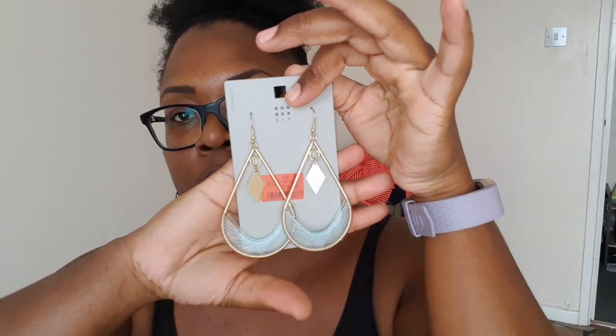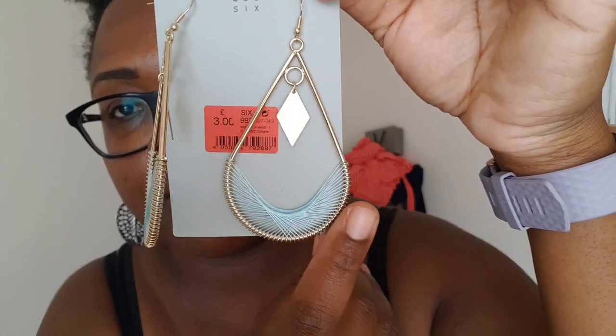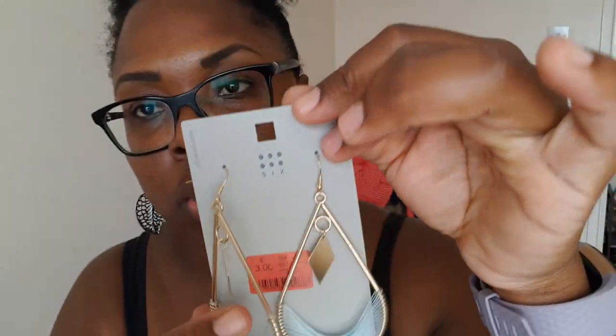I forgot to include these earrings in my holiday haul! I've got these ones from Tesco — £3 — they've got a bit of threading and are gold-plated. I also got these lovely dangly ones, also from Tesco, for £5. With the hairstyle I'm going for, these will be perfect to jazz up my outfits — the earrings alone do the most, so I won't need necklaces or anything else.